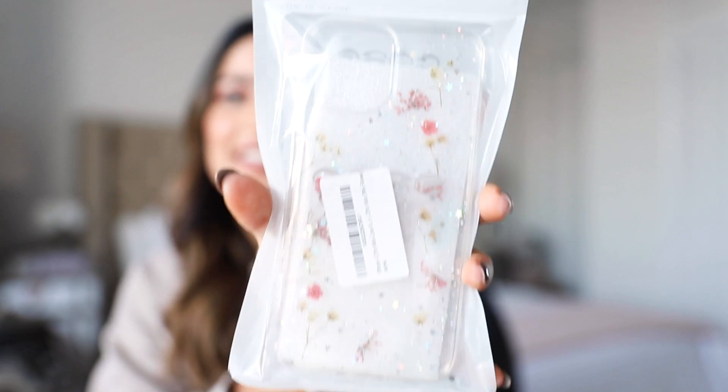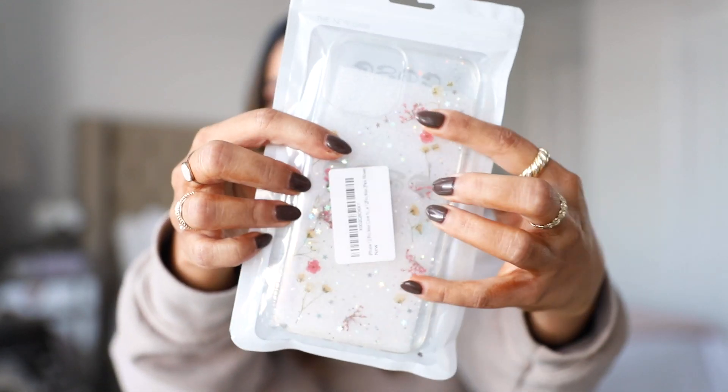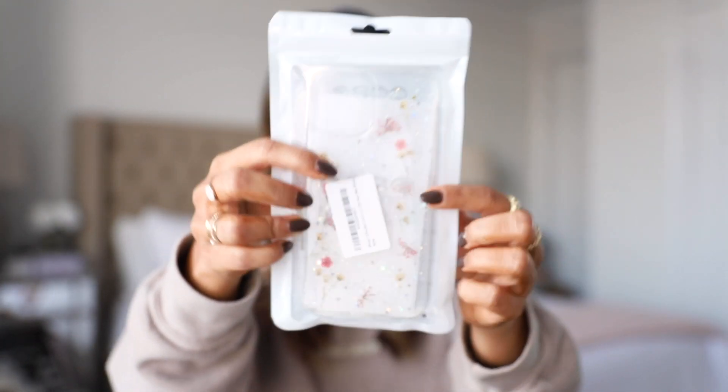For my case, I got one from a company called Case App, but it hasn't arrived yet. So for this video I got one from Amazon, and I actually really like it — it's a clear case with dried flowers in it, which is so cute. I may just end up keeping this as a backup.